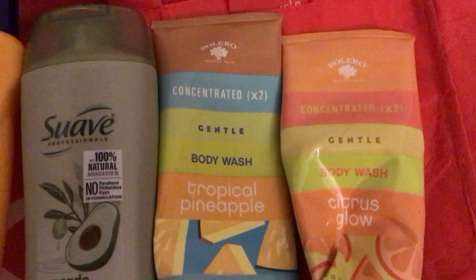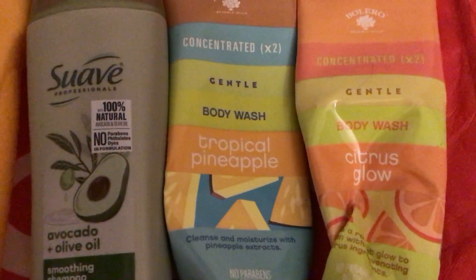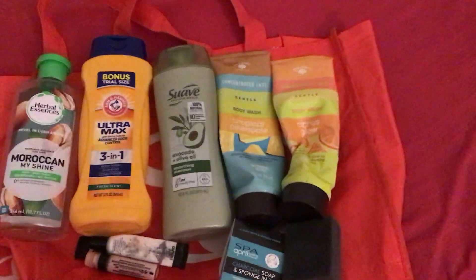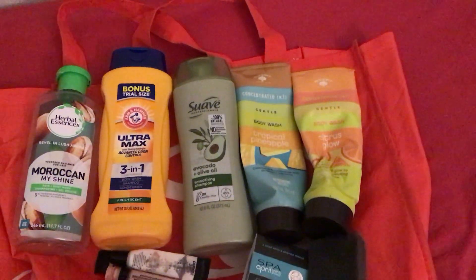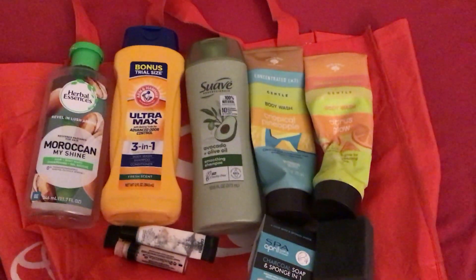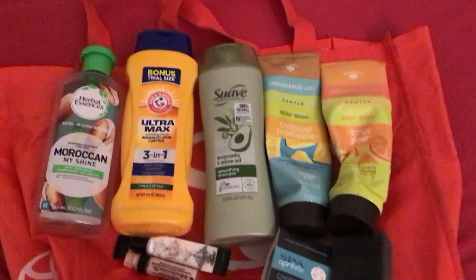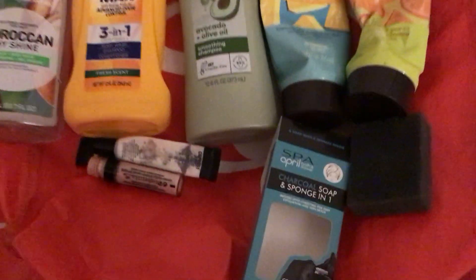They're not tested on animals and they had a really nice smell. The Dollar Tree down the street from me didn't even have any Bolero or body wash — I'm like, how can you not have body wash? But I'll be going to my favorite Dollar Tree in about two more weeks.